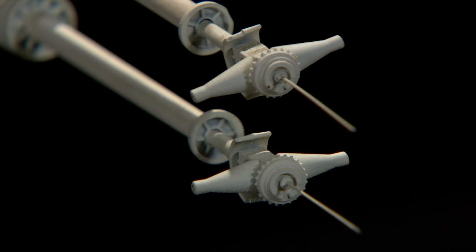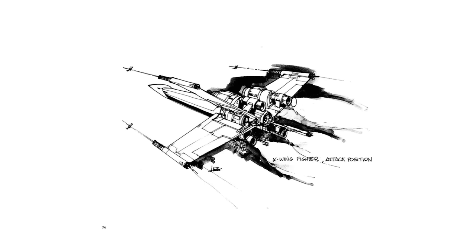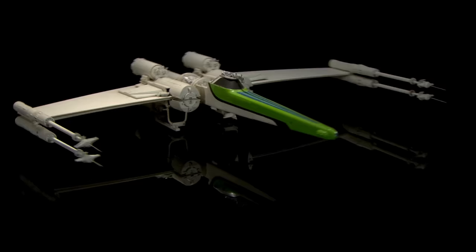This fully detailed and articulated model would be used to attract prospective studios to fund the film, but ultimately the design would be further developed by Joe Johnston before the final version appeared on screen. And thus the Colin Cantwell X-Wing model, having served its original purpose, would be relegated to collecting dust on a forgotten shelf somewhere.